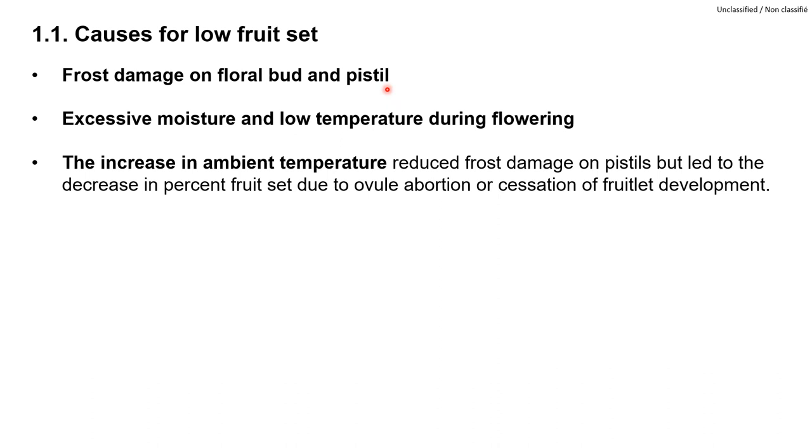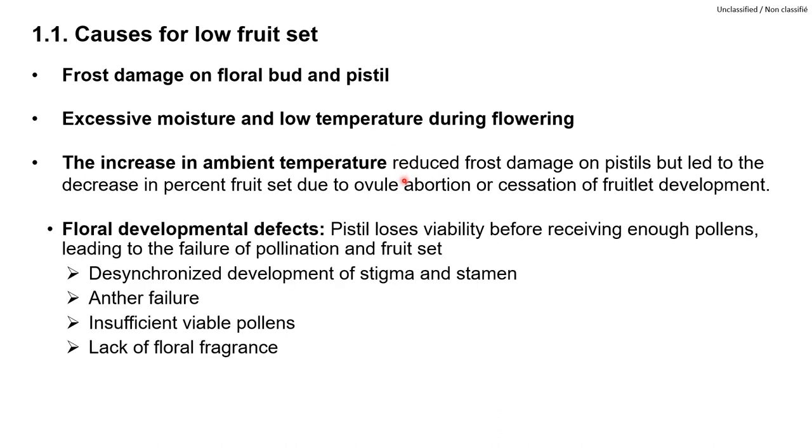The main environmental threats were low temperatures and excessive moisture after bud break and during blossom. Warming could also lead to ovule abortion and low fruit set. Flower development defects are critical internal factors. When the pistil loses viability before it receives enough viable pollen, pollination and fertilization fails, causing no fruit set. Sometimes it is due to desynchronized development of the stigma, the female part, and the stamen, the floral male part. Or it could be caused by anther failure or insufficient viable pollen, or sometimes lack of floral fragrance so flowers don't attract pollinators.